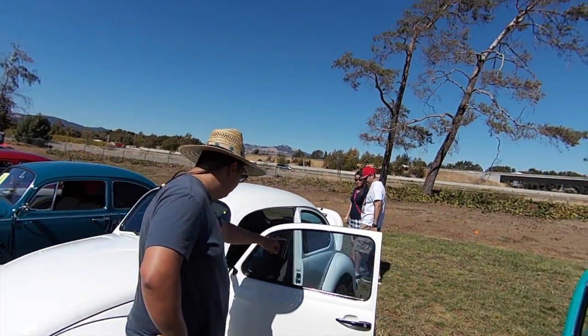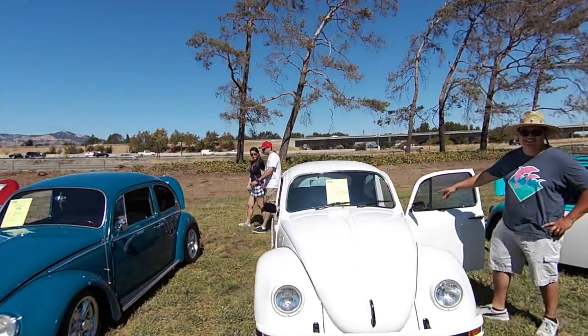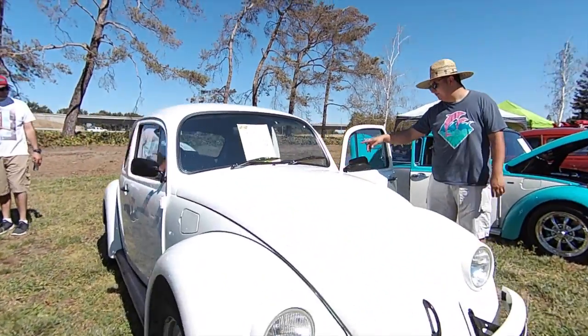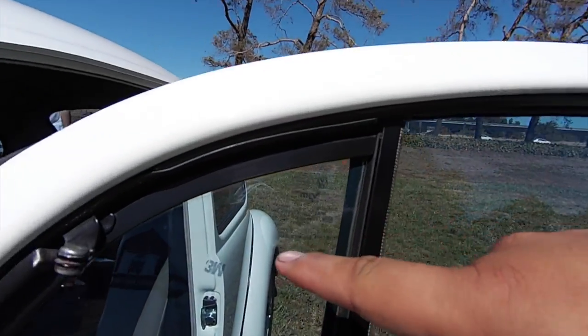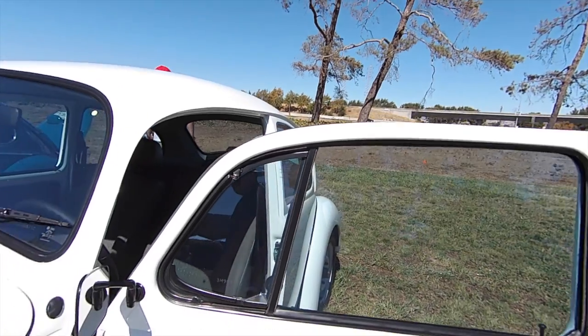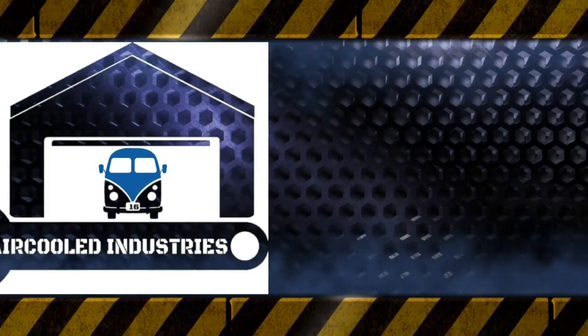Alright guys, 2003 Volkswagen Beetle from Mexico. Wouldn't even tell the difference. There's something else on this window — it's got the Echo in Mexico sticker. Super, super cool. That was so cool.